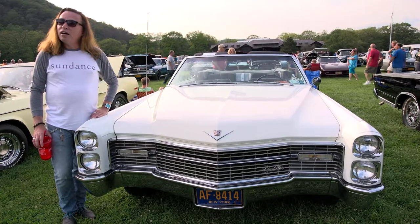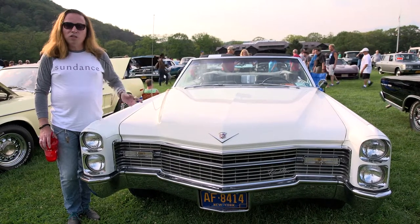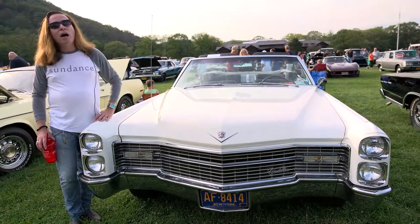I've been coming to this cruise here since 2003. I've owned this car since 2000 — 17 years — and I had another '66 before that, so I used to come up with both cars.